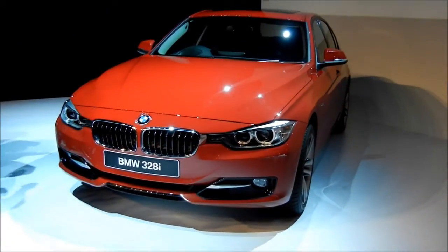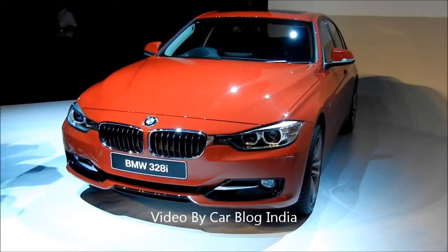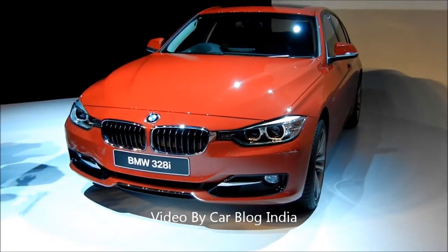Hello viewers, I am Rohit Khurana from Carblog India. Today we are at the launch of the new 6th generation 2012 BMW 3 series here in India.